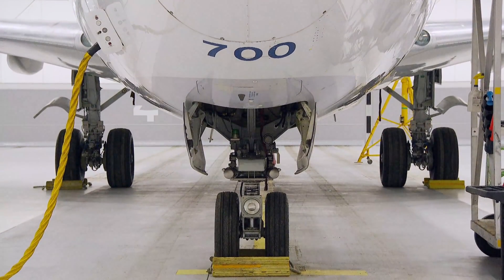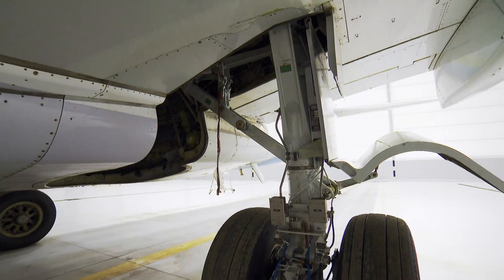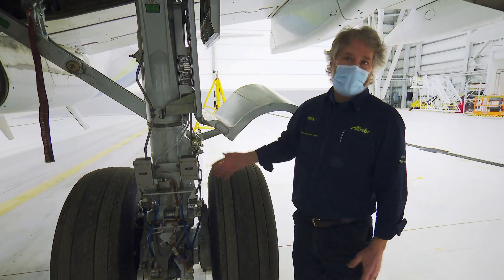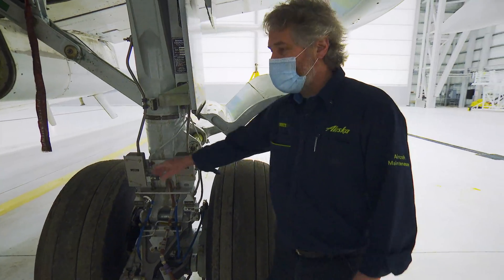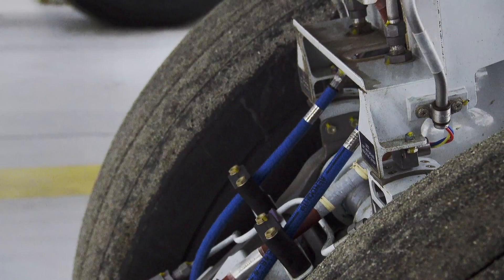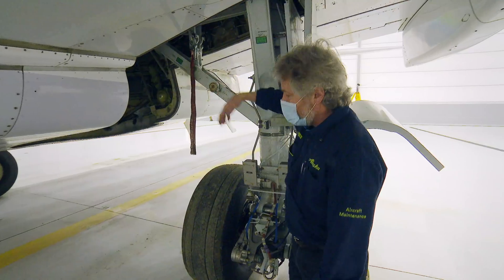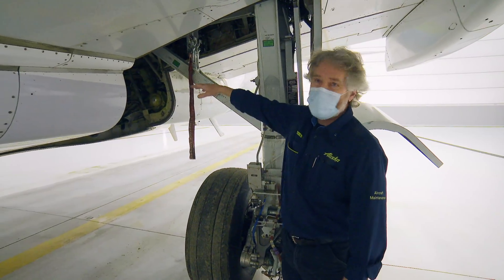A 737 has three landing gears. Finding the problem is half the battle. This is the main landing gear right here — these are your tires, the brakes are inside, and this is the whole assembly. When they take off, the pilots select the gear up handle, and this gear will swing up into the wheel well.